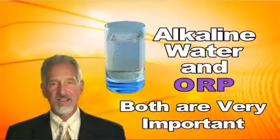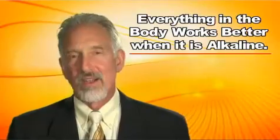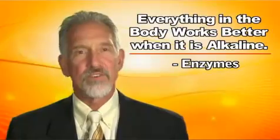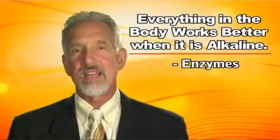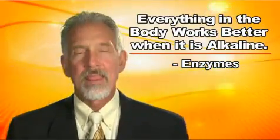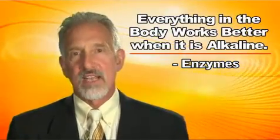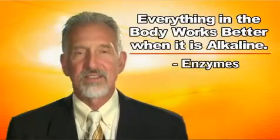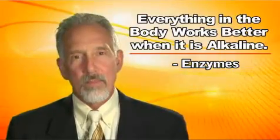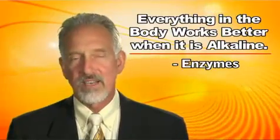Everything in the body works better when it's alkaline. Enzymes work better, and enzymes are necessary for most functions in the body — even creating energy, even electricity. The electricity that all the cells work on requires an alkaline environment, because it limits how fast reactions can occur if you don't have the proper enzymes functioning. Enzyme function is to some degree a measure of alkalinity.